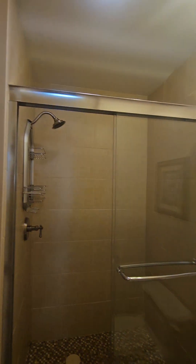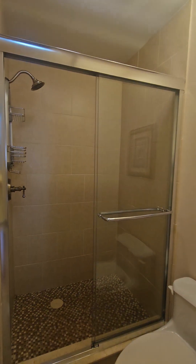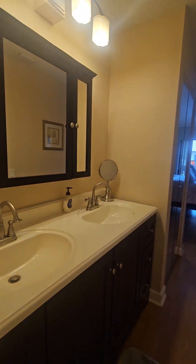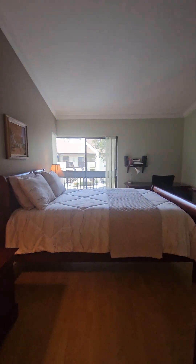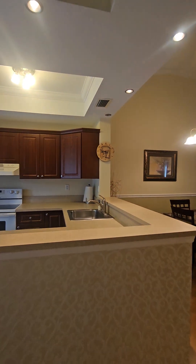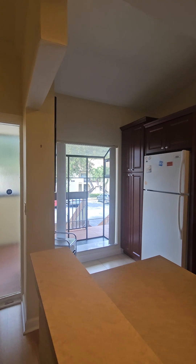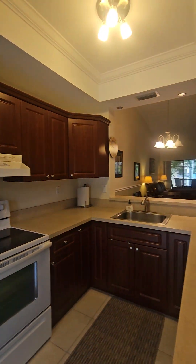Updated bathroom with a shower. This is the master bathroom in here, with a nice double sink vanity. For more information, please call me at 954-647-5386. Merci. Thank you.